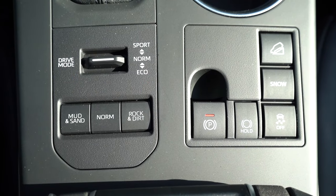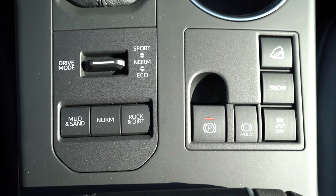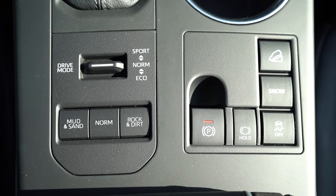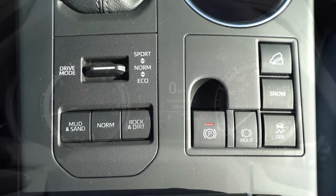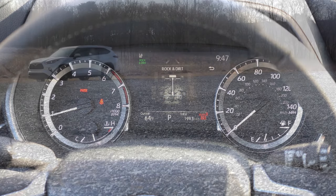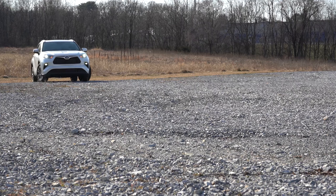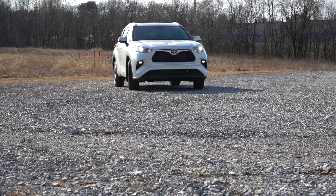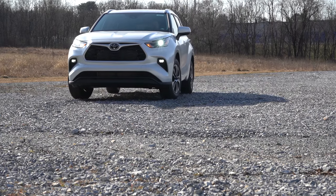Before we do an acceleration test, I want to mention the drive modes. There are buttons located directly behind the shifter: Eco, Normal, Sport, and Snow. If you go with an all-wheel-drive variant you also get Mud and Sand and a Rock and Dirt mode. These adjust things like shift points, throttle response, steering sensitivity, and all-wheel-drive system engagement.